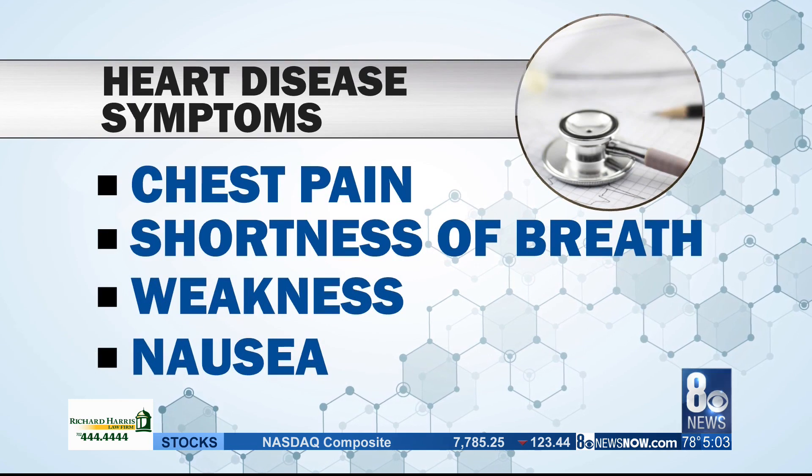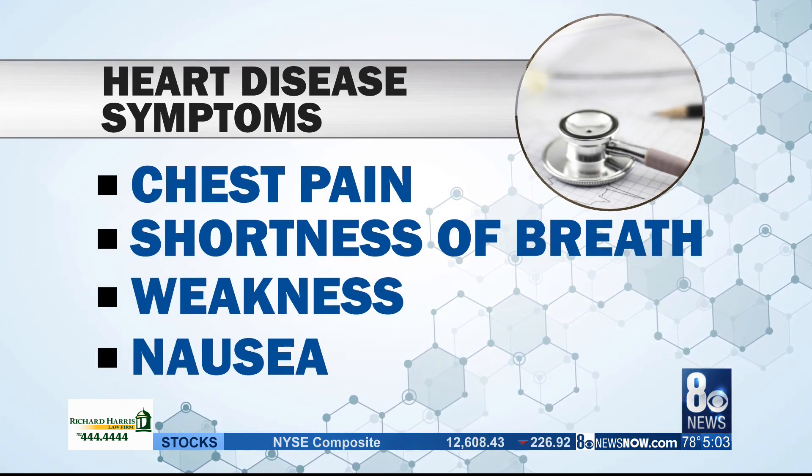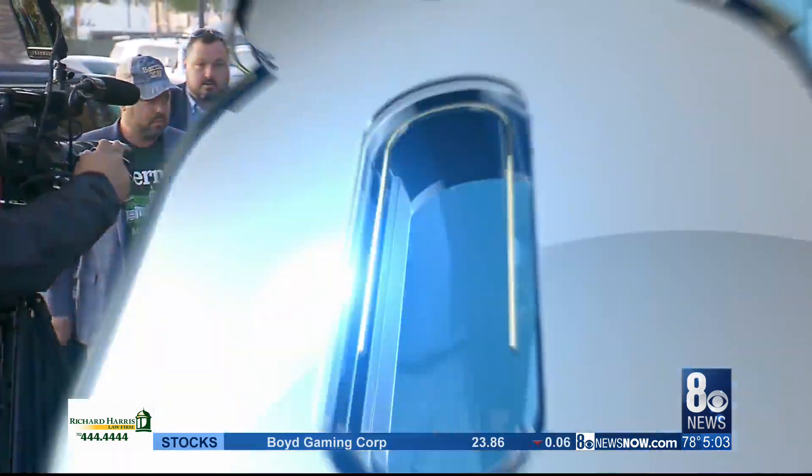Once the problem is identified, doctors maneuver a balloon tip tube to the site of the blockage. The stent is placed inside. The stent comes in all sorts of different sizes depending on the vessel, but almost all of them are made of very fine metal mesh mounted on a balloon.